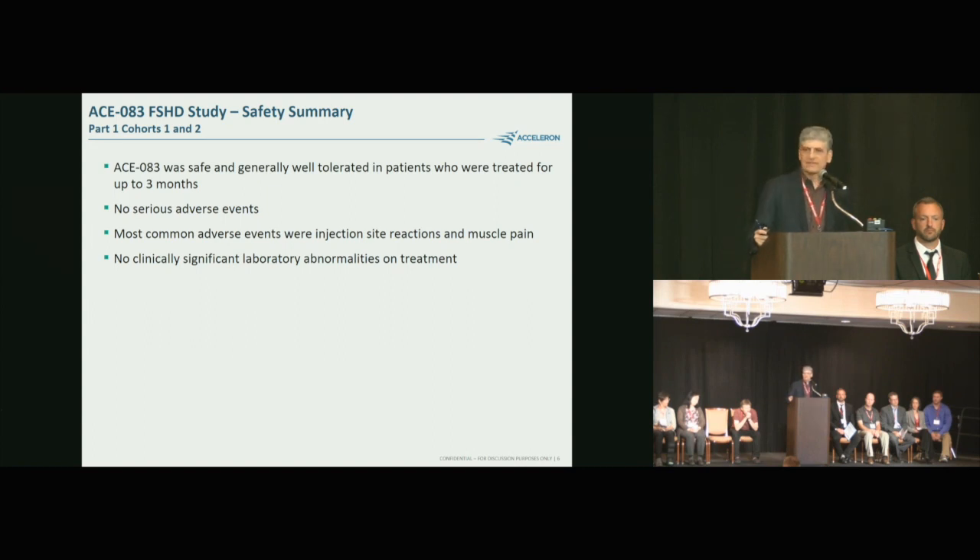Looking at the safety data for these initial 24 patients, the drug was well-tolerated. There was some discomfort and injection site reactions at the point of administration, but otherwise we saw very little in the way of other adverse events beyond the injected muscle. We looked at laboratory results and didn't see any abnormalities of note.